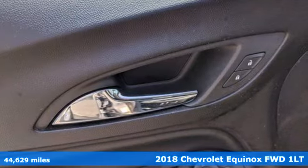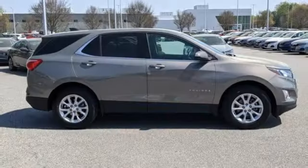This is a multitasker that doesn't compromise. Plus, it offers an exciting list of features.